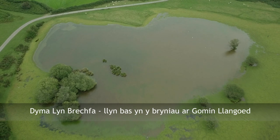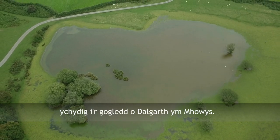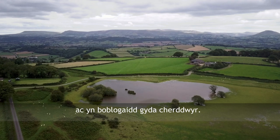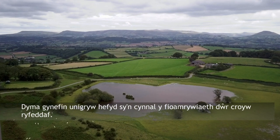This is Breckford Pool. It's a shallow upland lake on Langoyd Common just north of Talgarth in Powys. It's a beautiful spot beneath the Brecon Beacons and it's a popular area for walking, and it's also a unique habitat that sustains an impressive freshwater biodiversity.